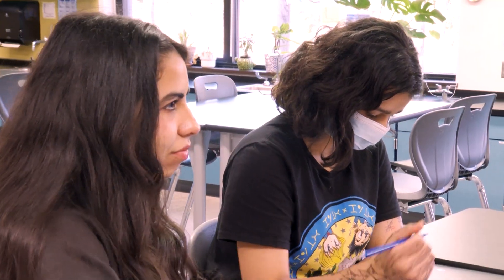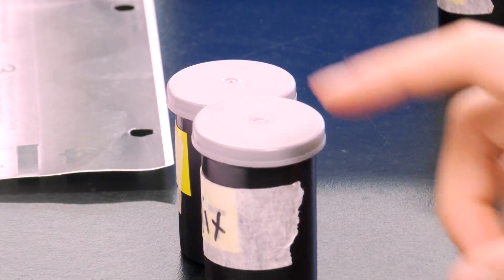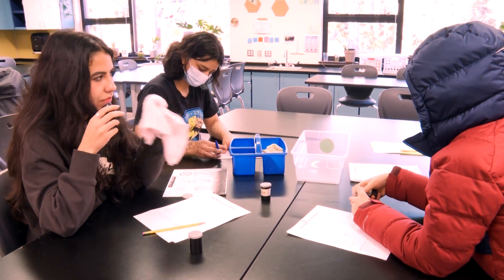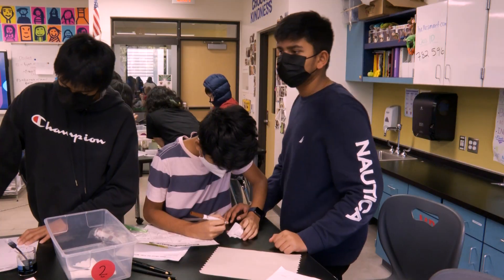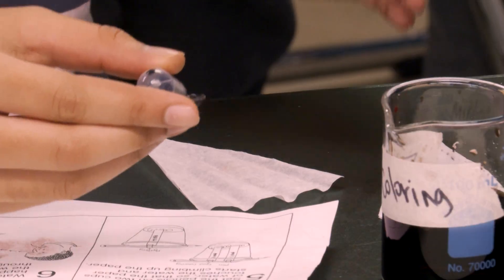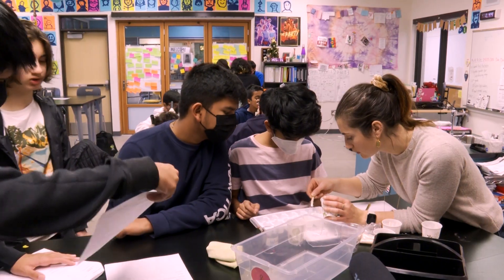Especially with murder mysteries like this, I'm kind of in my element because I love murder mysteries. Once they figure out what happened and what the cause was, they just feel very ecstatic. It's kind of fun to do a murder mystery just to solve. Usually at the end they're very excited to have solved the case. It's just a fun time.